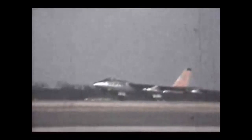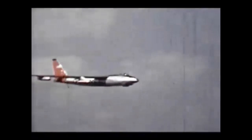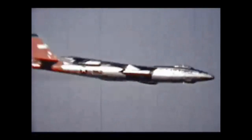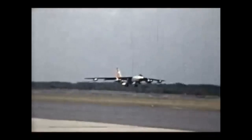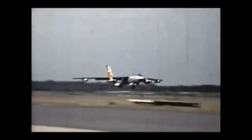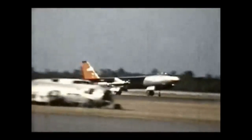Was the B-47 a marvel of the jet age and a forefather of most modern jet aircraft? After all, most modern commercial jets can trace their design lineage directly to the B-47, with a sleek body, swept-back wings, and engines mounted under the wings in pods. Or was it a failed airframe pressed into service too quickly in a rushed attempt to stay ahead of the Soviets at the beginning of the Cold War, which ultimately turned out to be a death trap for its crews? Let's look into it.